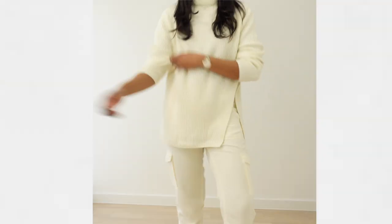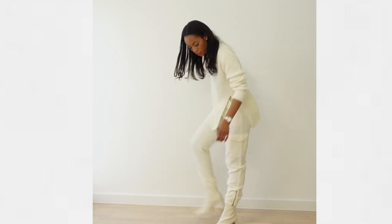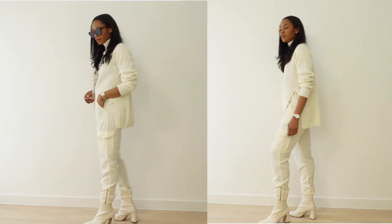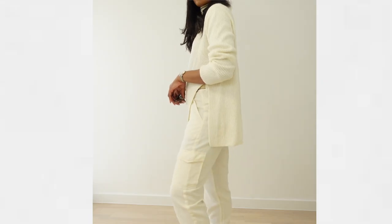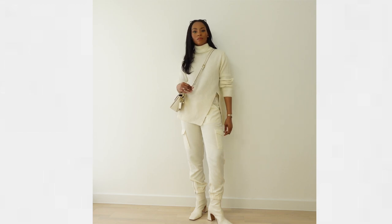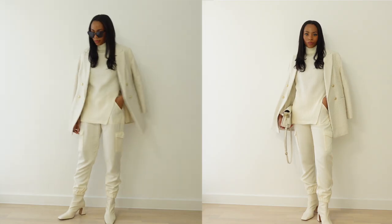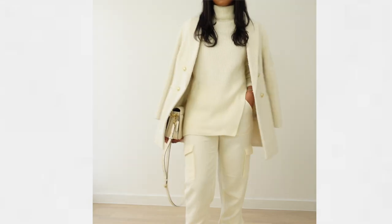Looking at this next outfit, I'm absolutely blown away by how this knitted sweater goes with these cargo pants. Have you ever had a love-hate relationship with an item? I definitely have with this sweater — it's so difficult to get on, but once you have it on, you fall in love. We're also adding an oversized tweed blazer from H&M, and the golden buttons just round this entire outfit up, along with ankle boots from Mango.